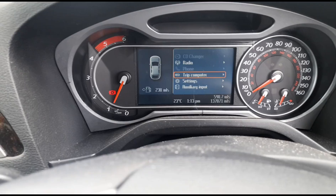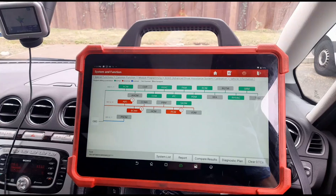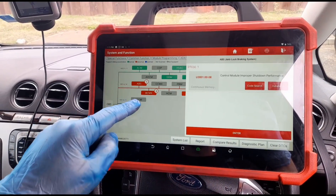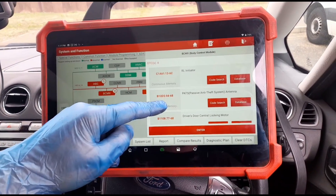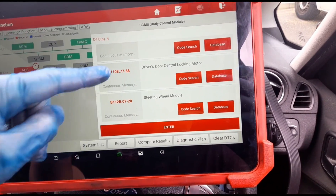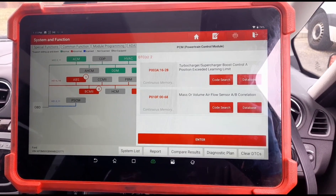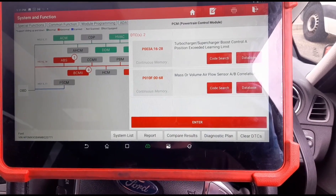Inside the vehicle, started up. It doesn't look like we even have any engine management lights on. I'm using the Launch Euro Tab 3 scan tool and I've just completed a full scan. We've got ABS module in proper shutdown — don't think that's relevant — and anti-test system on the driver's door. The PCM has codes for turbocharger boost control position exceeded and a mass airflow correlation.